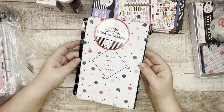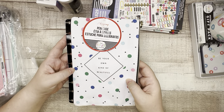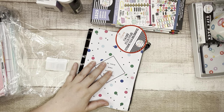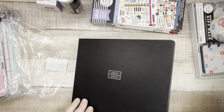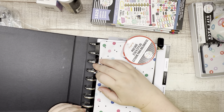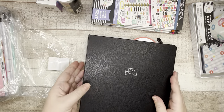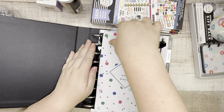Then we have a snap-in pen case. I have many pen cases, but this one says 'Be Your Own Kind of Beautiful.' If you don't have one, it's new to you and you can use it. These snap in — you can put it on the inside or snap it on the outside of your planner.